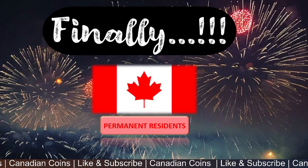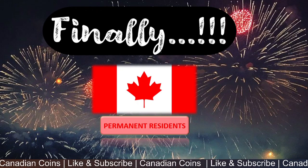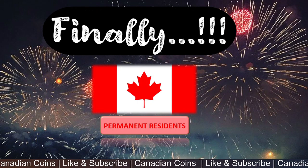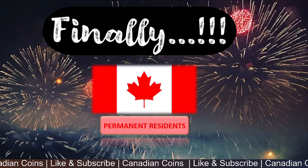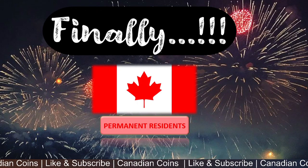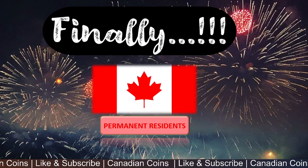Congratulations to all my fellow people who got their PR through this pathway. All the best to applicants who are waiting for a result while their processing is ongoing — hopefully you all get your PR very soon. Thank you for watching the video. Have a good one.